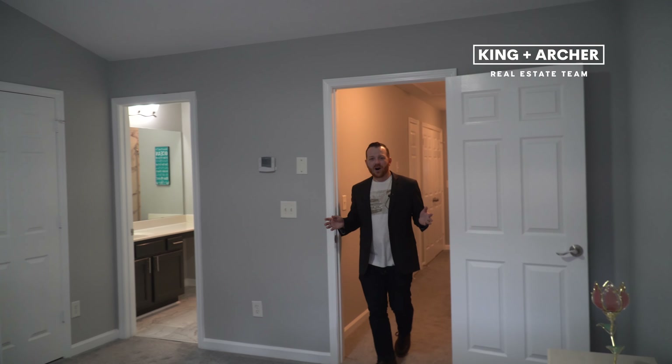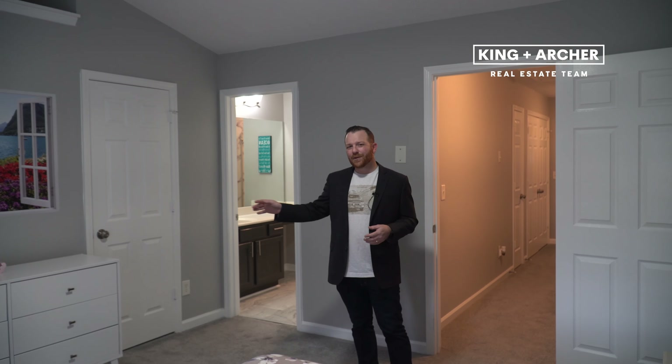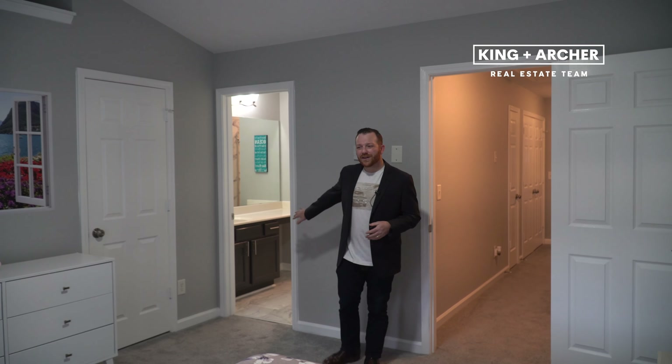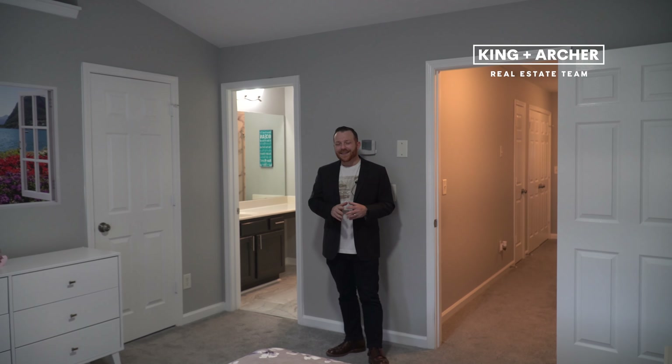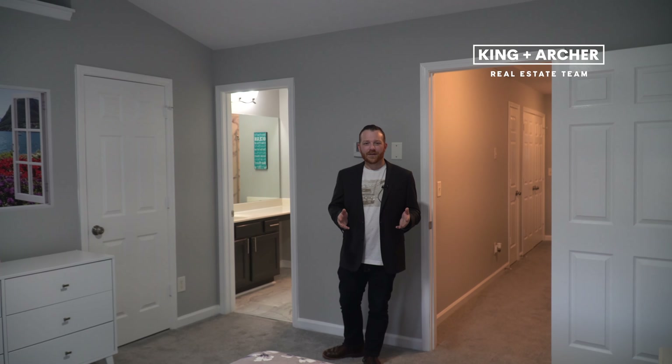On the opposite end of the hall, you'll find our primary suite. Here, we have vaulted ceilings and separate his and hers closets. Also in the primary, you'll find our en-suite bath, and this bath has a brand new frameless shower along with a soaking garden tub.